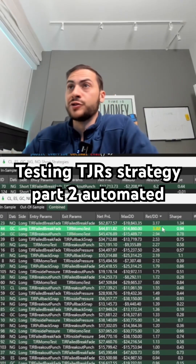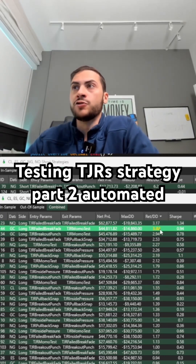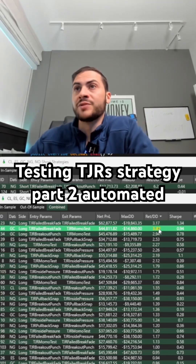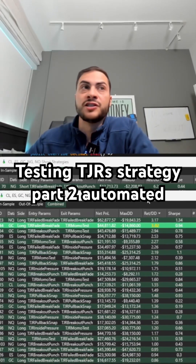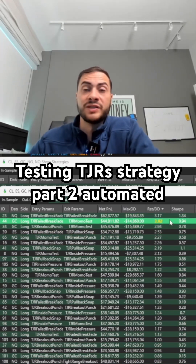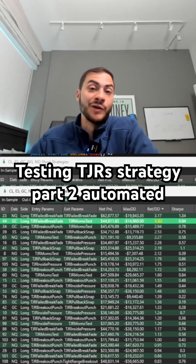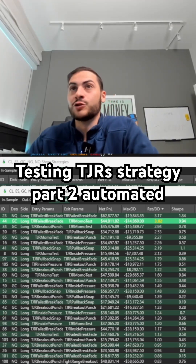Net-net, there definitely is some alpha on the long side. However, I don't personally trade long-only strategies — I like to have short signals as well. So for me to trade the short side, it would have to be a different type of signal, either outside of TJR or getting ChatGPT to generate more signals. So there is some potential with the TJR strategy, but personally, there'd have to be a lot more work to test and build a full strategy together.